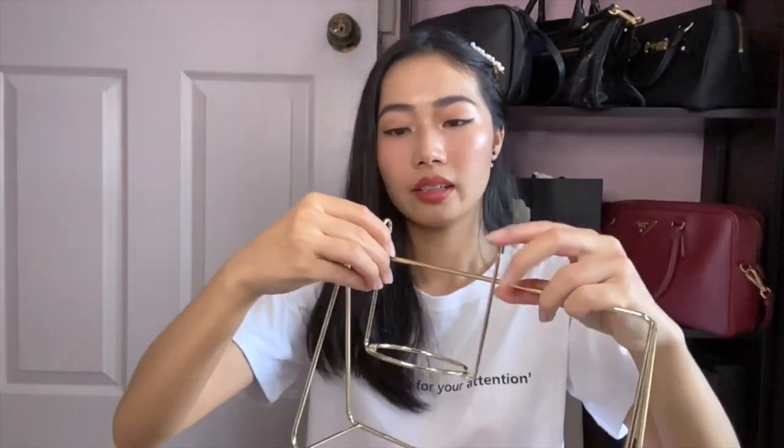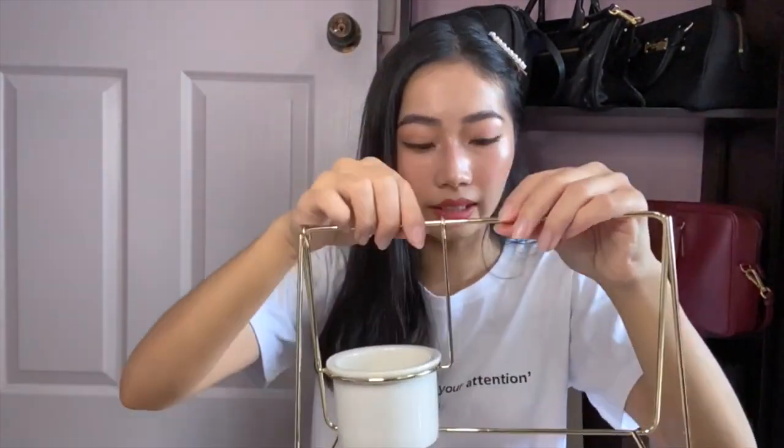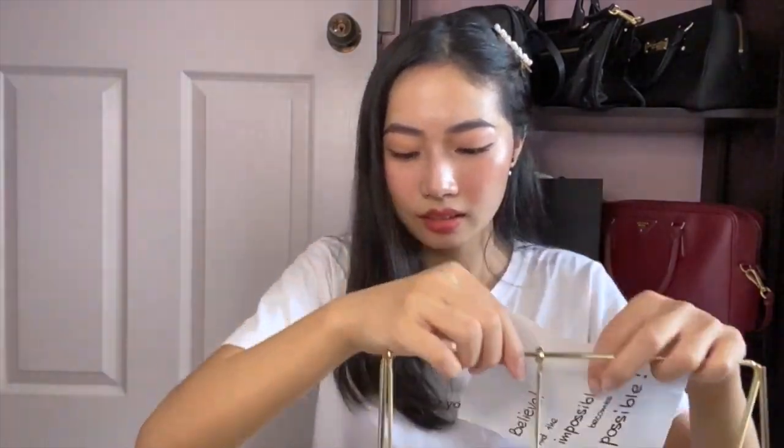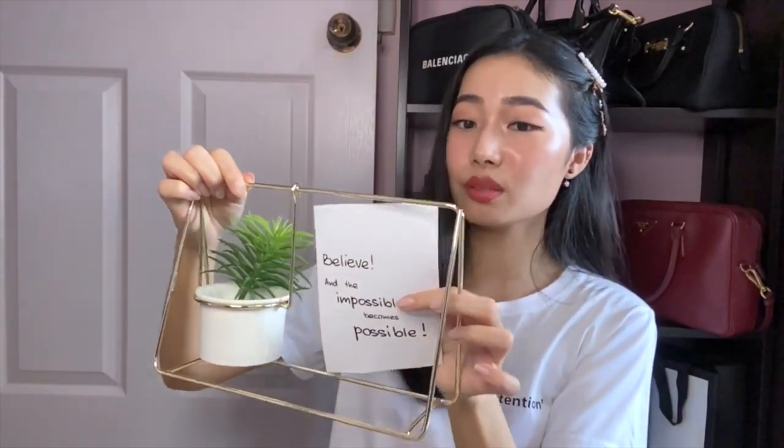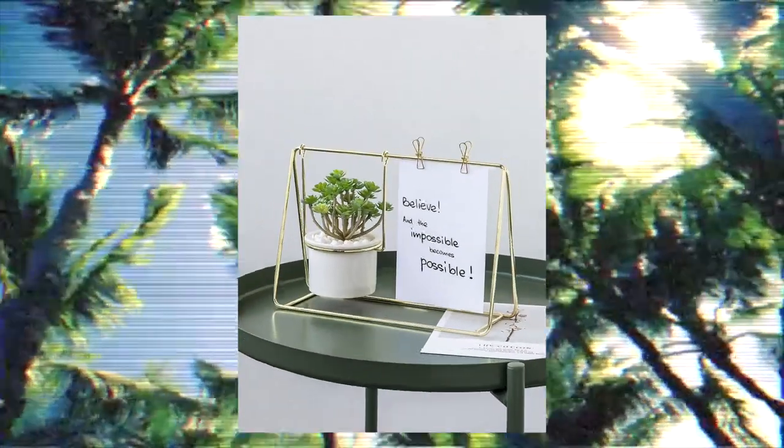So we're supposed to hang this here, and this part goes here, with a clip over here — this is how the deco is supposed to look. I will say it looks pretty good. This is the first item and I'm pretty satisfied with it. I hope I didn't buy anything I'll regret, because things always look so good on Taobao that makes me want to buy everything. But sometimes when it arrives the quality isn't what I imagined.